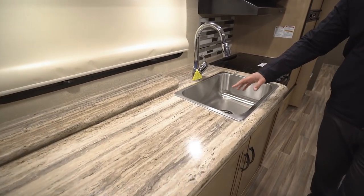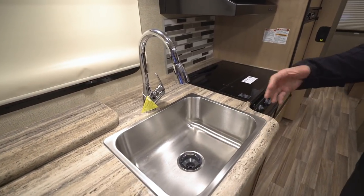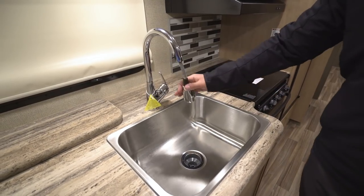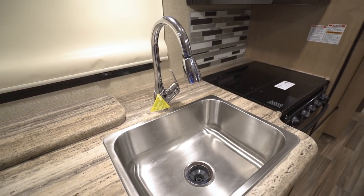You'll also notice the large single bowl stainless steel sink here — really deep sink. So if you do have residential pots and pans you can set them down in there, and there's plenty of room for them. Plus with the high-rise pull-out faucet it makes those nice and easy to wash and rinse.